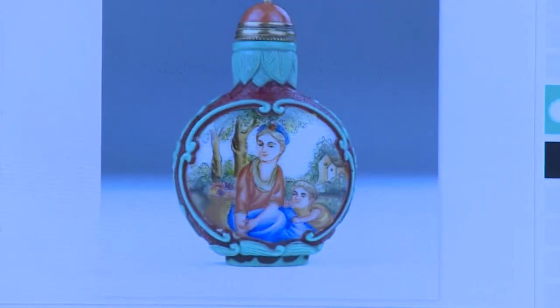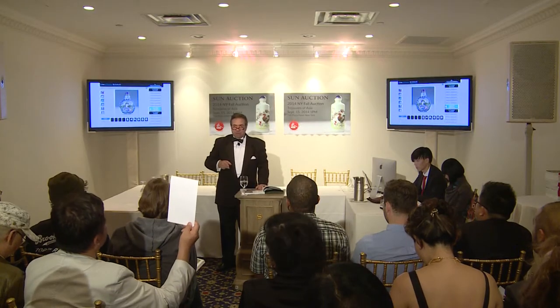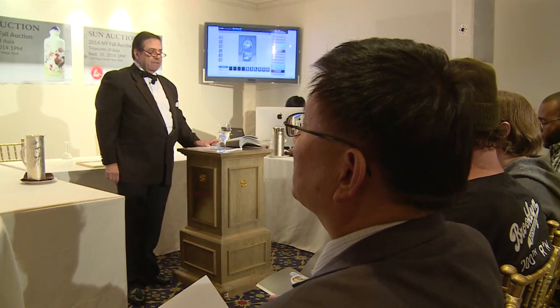These snuff bottles were made by Chinese in China, but the people depicted in their drawings are based on sketches of Europeans by the Italian painter Giuseppe Castiglione. From the Ming to the Qing Dynasty, there was a free flow of cultural exchange between the East and West, so Italian artists were able to go to the Forbidden City and create paintings for the emperor.